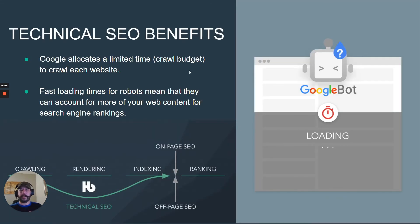So how does Huckabye actually work with page speed? Google allocates a limited time — referred to as a crawl budget — for each website. A fast loading time means that the Googlebot doesn't have to spend as much time on your website to crawl the same amount of content, or even more.